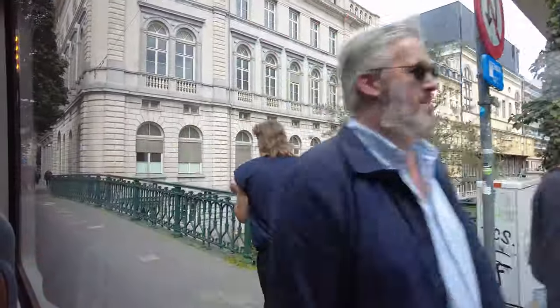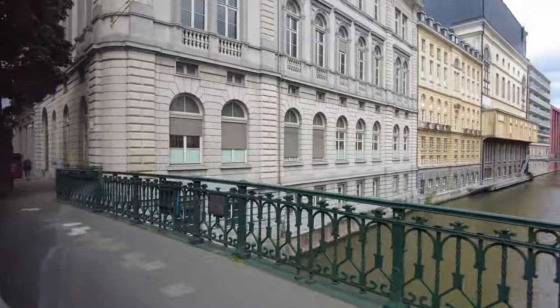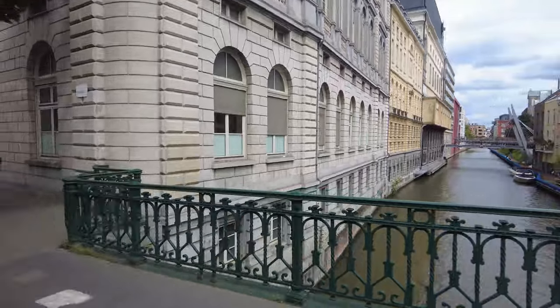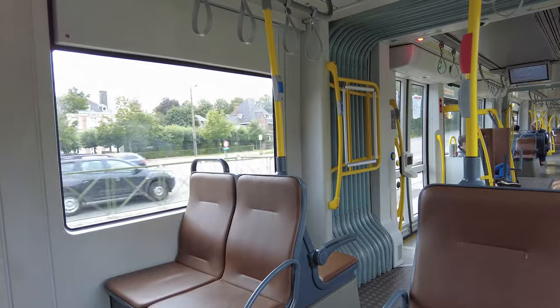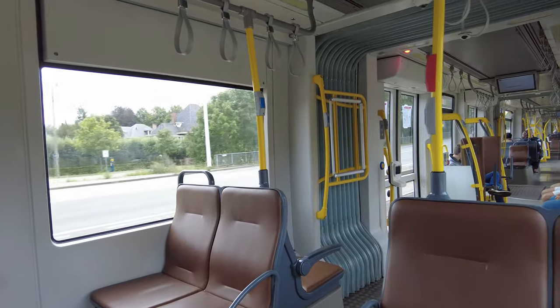Ghent is roughly double the size of Bruges, and it's also a beautiful medieval town with canals running through the city. To save some time, I'm not walking into the city this time. I decided to take a tram to Groentenmarkt, which is my first destination.